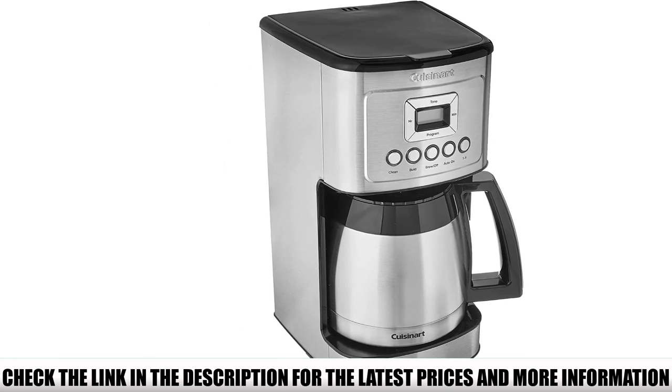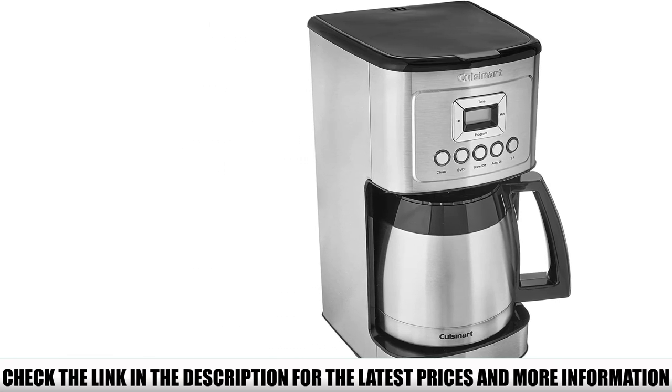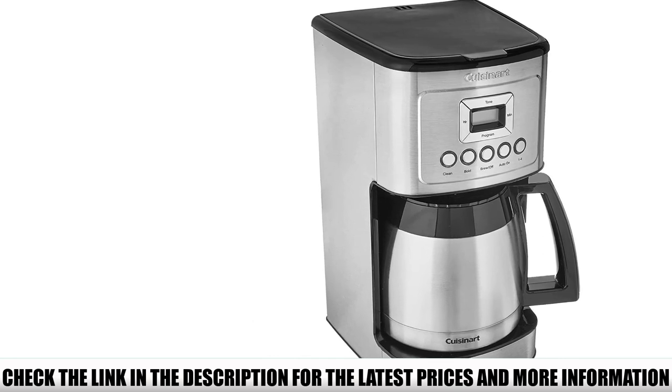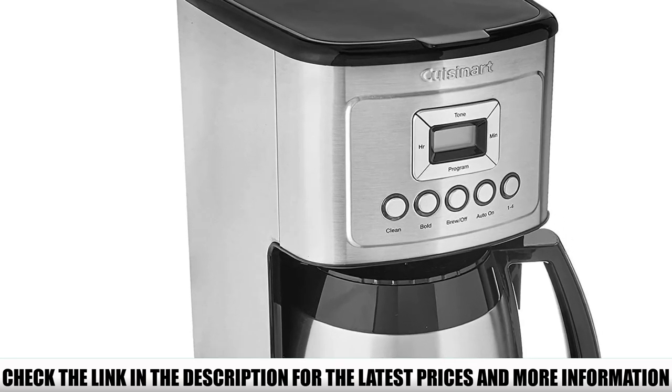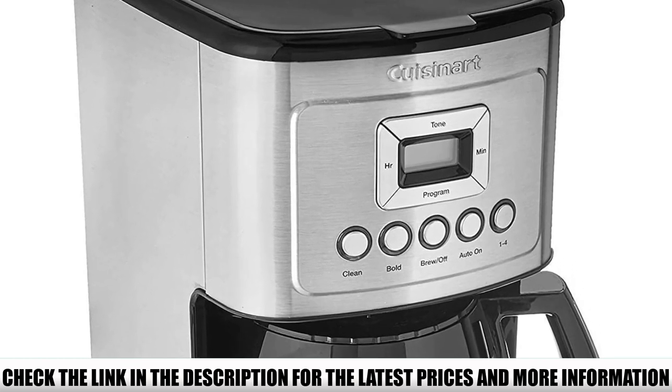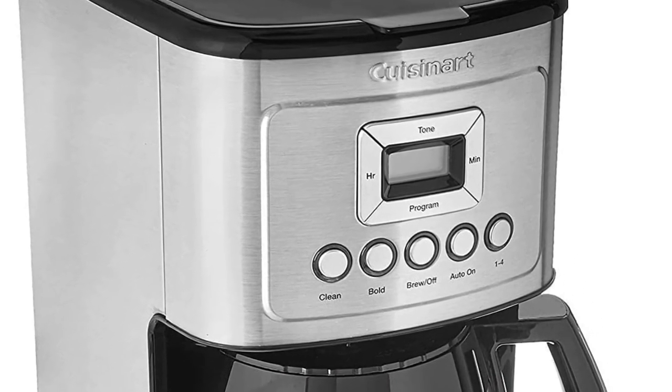If you feel like drinking coffee late in the day, brew some more. The 24-hour program allows you to time your next brewing — whether you want your coffee ready as soon as you get home or first thing in the morning, this coffee maker can do it.